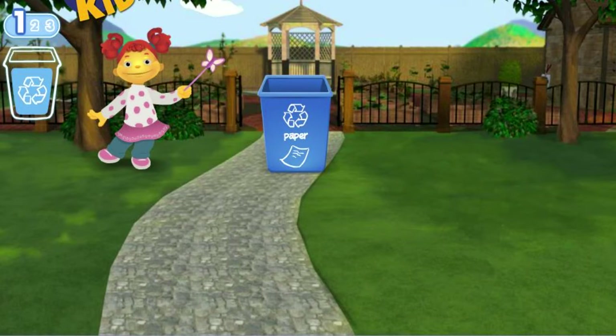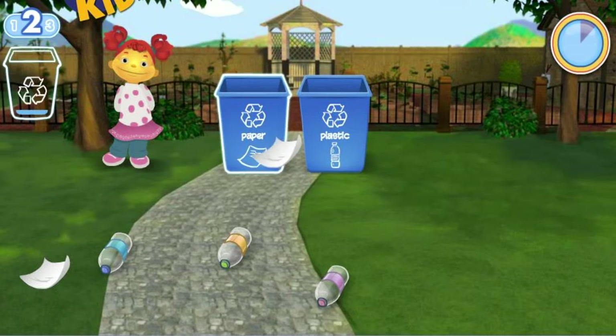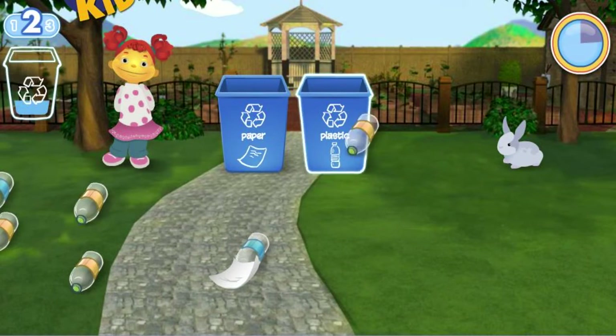Wow, the park looks amazing! This time you are picking up paper and plastic — make sure you get it all before the time runs out. You need to pick up ten pieces of litter.